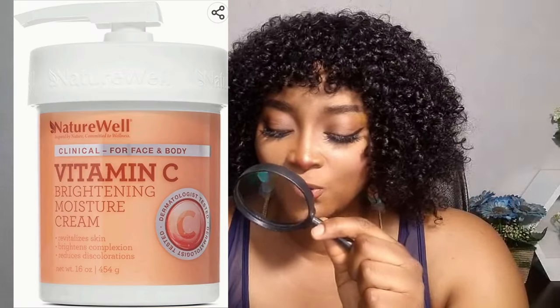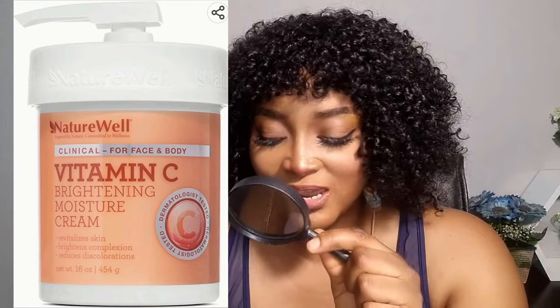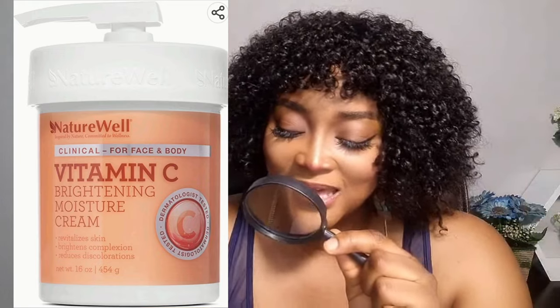Caution: for external use only. Keep out of reach of children. Avoid contact with eyes. Discontinue use if irritation occurs. Do not apply to broken, irritated or itching skin. Use only as directed.